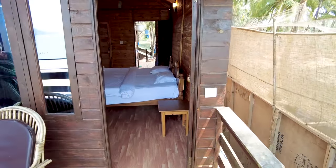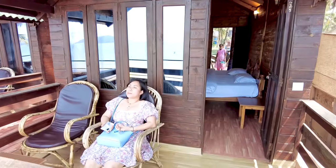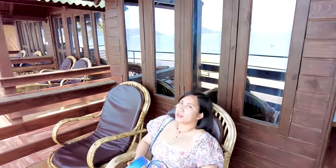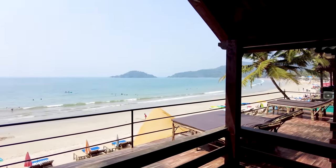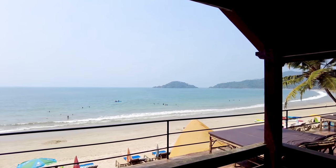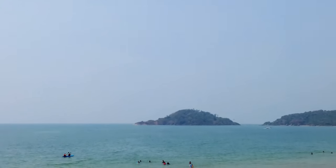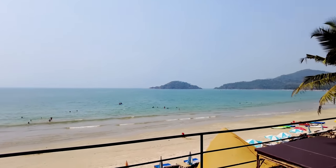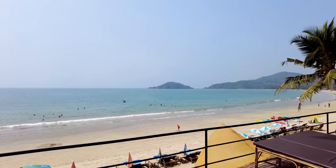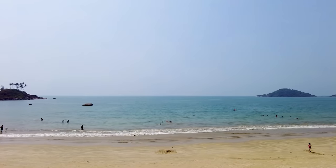Let's settle in. I just wanted to show you how you can sit here in the afternoons and evenings and have an incredible view of the whole Palolem beach. In the distance there, that's called Monkey Island — you can see it from here. It's a very beautiful place, definitely a nice place to chill.